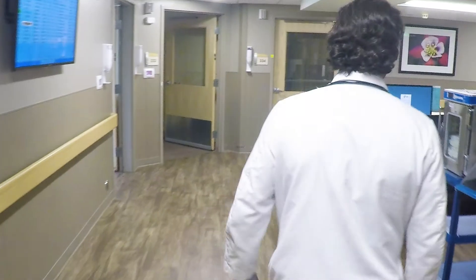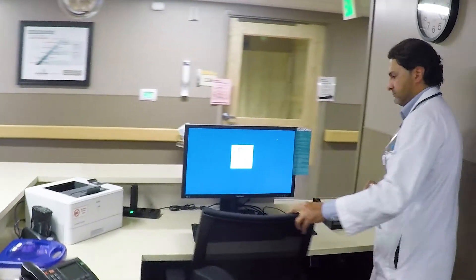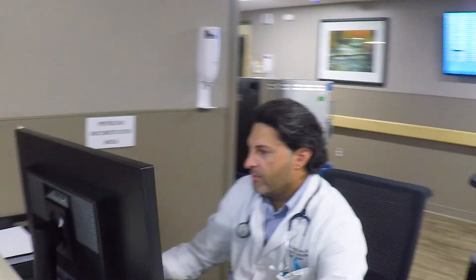My first impression is that it has overall been really fantastic — a real step up from having to go to every different computer and put in your password. If you think about it, if you see between 15 to 17 patients a day and move between four or five workstations during that period of time, just in the initial patient encounter you're saving a lot of time.